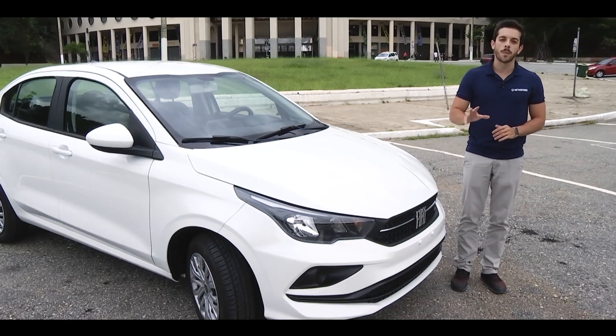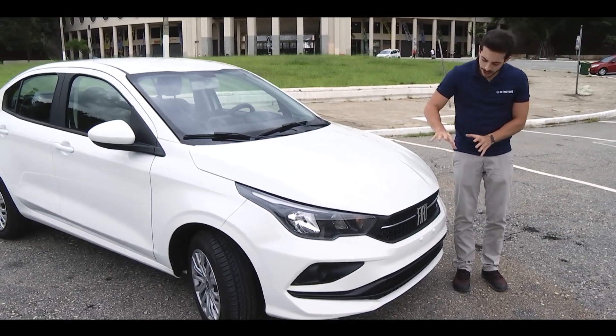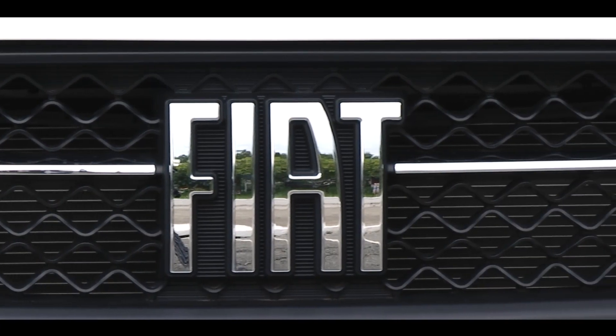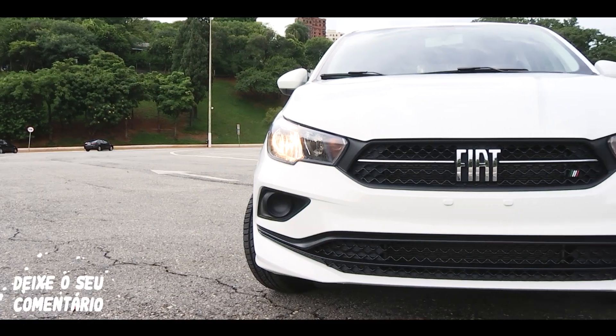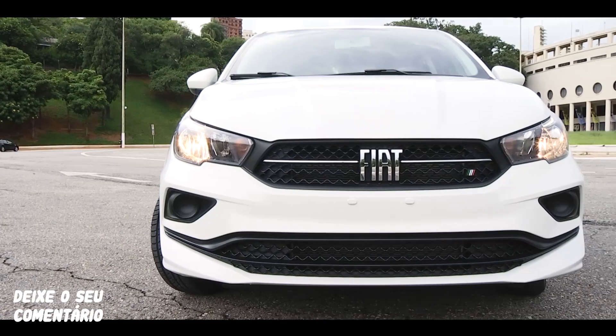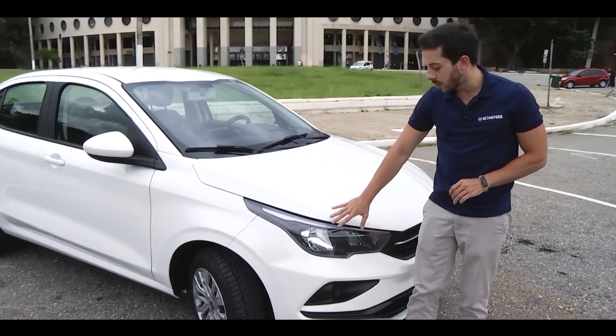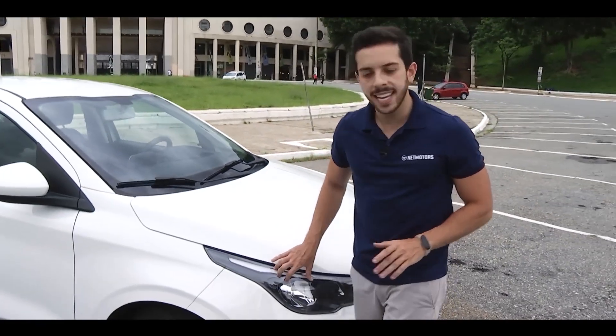It reaches 0 to 100 km/h in 11.5 seconds, with a top speed of 183 km/h. Talking about the front grille, we have the new Fiat emblem, already available on the Fiat Chronos 2021, and the grille with chrome details. This version does without fog lights; however, the conventional headlights bring DRL in LED.